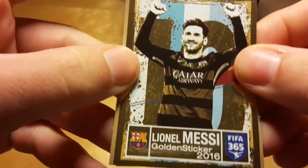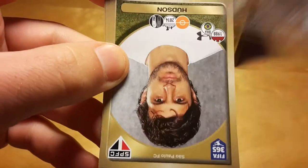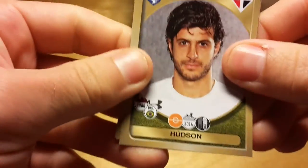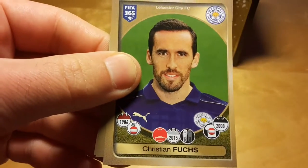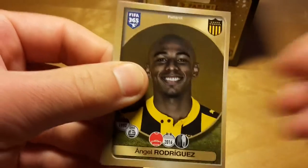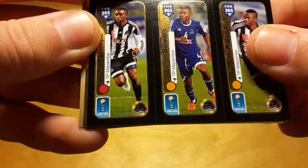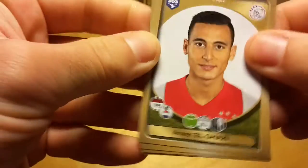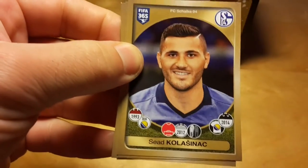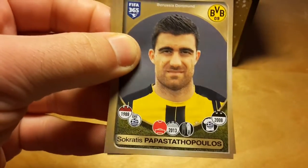I'm not sure I like this golden sticker design — it looks a little bit artificial. I think it would look better as some kind of holographic card but not a sticker. It's not a very successful design to me. Again, a triple sticker of TP Mazembe — never heard of them. Sounds like a Nigerian or some other kind of African team.